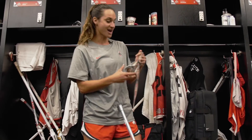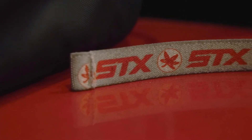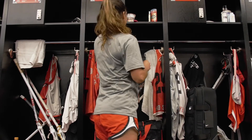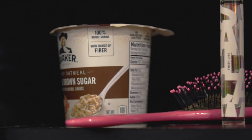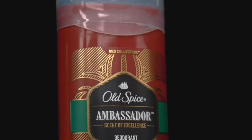We also have custom goggles with a nice buckeye leaf — we always gotta showcase our brand. And before we get on the field, we have to eat a little bit of some maple and brown sugar oatmeal. I love Quaker Oats, and don't forget about the deodorant.